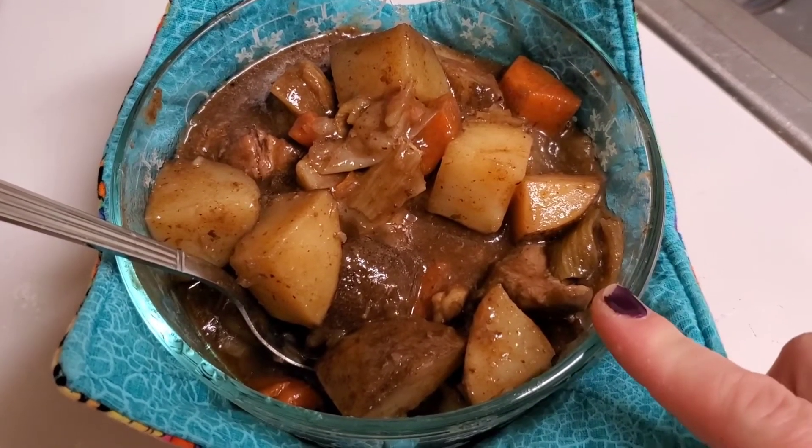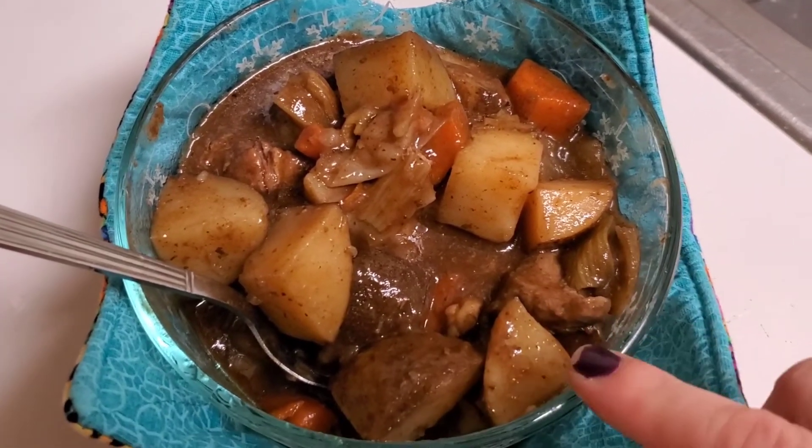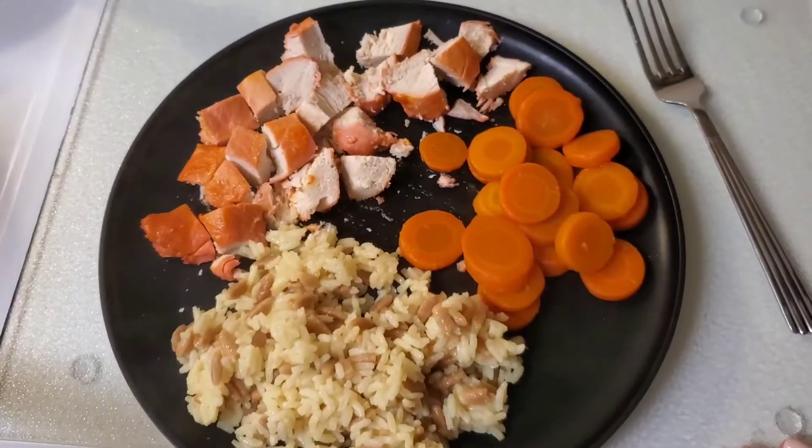Tonight we're having beef stew again. I actually made it in the crock pot a few nights ago and we just haven't finished it up yet, so this is what we're having for dinner.